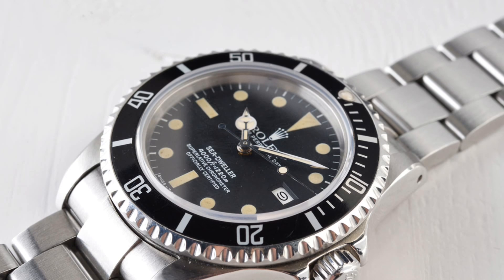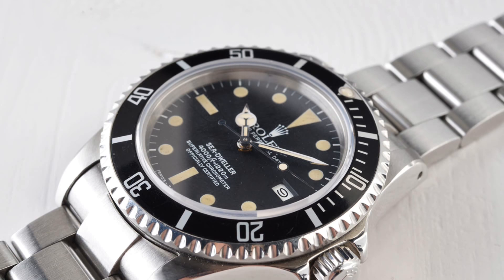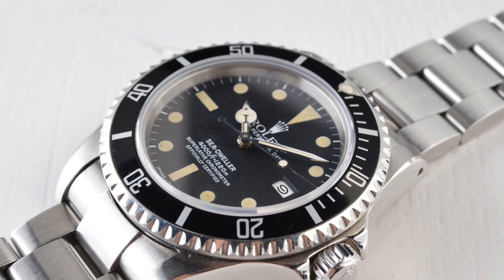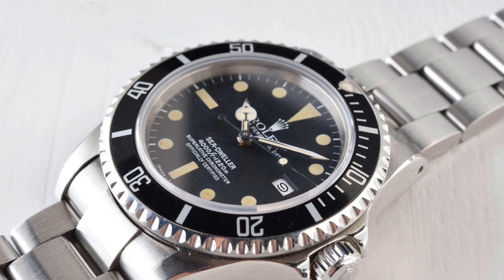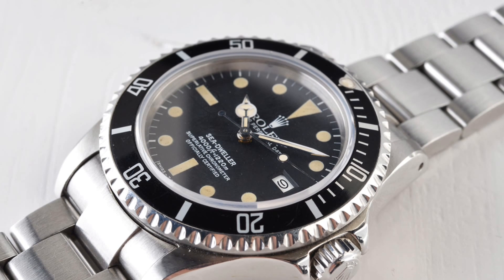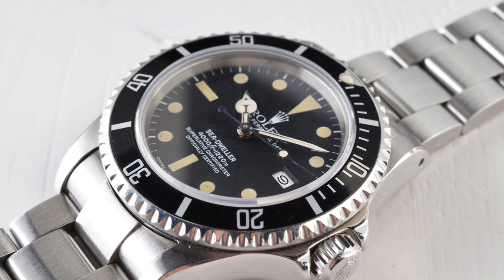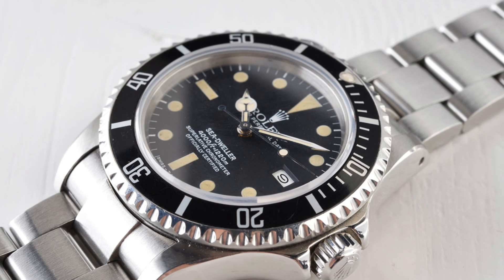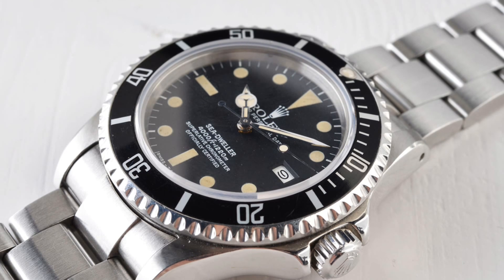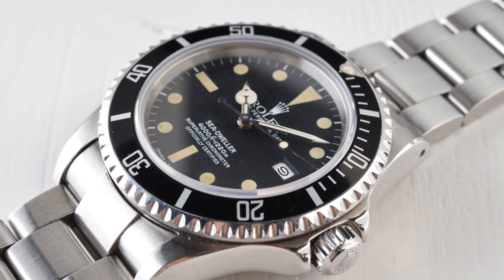The watch released in late 1978 was the 16660, probably the most produced model of the Sea-Dweller in Rolex's history of producing this watch. Despite a few small modifications, this ran effectively from 1978 to 2008 — truly proof of a watch superbly designed for its purpose. The modifications to this watch are very substantial in terms of changes: the case was still 40mm, but featured very attractive bevels on the lugs and a greater attention to detail to make the watch a more aesthetically pleasing model.